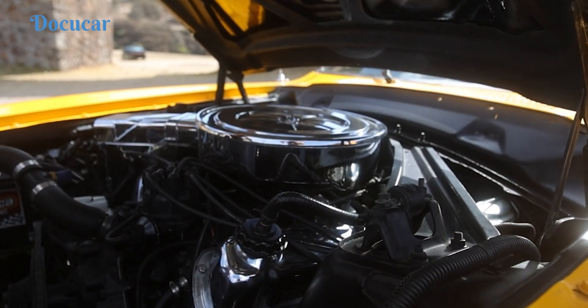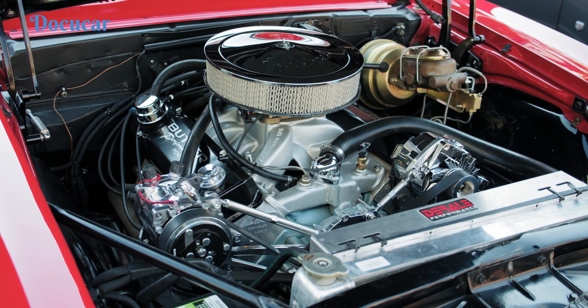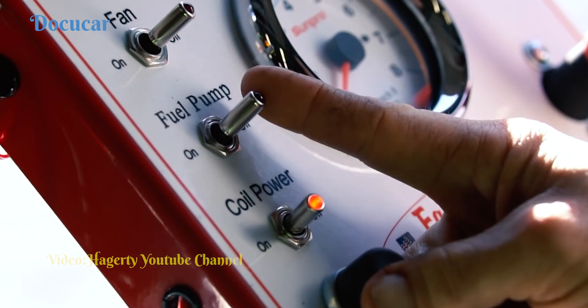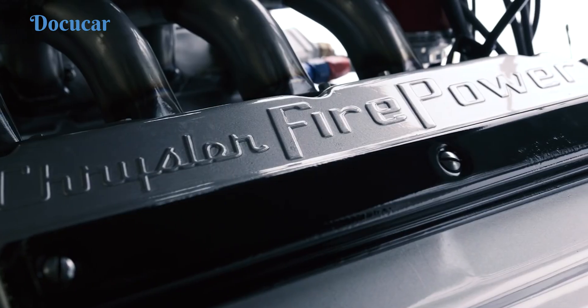American V8s excite every petrolhead. In fact, the reason for this feeling is probably none other than a HEMI engine. Today, we will talk about almost a 120-year-old legend, HEMI, that has written its name into the history of the automobile by roaring.